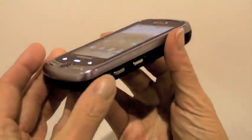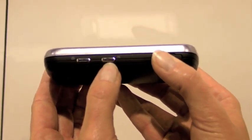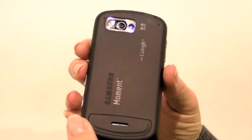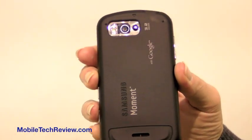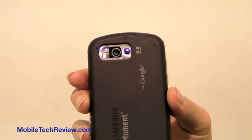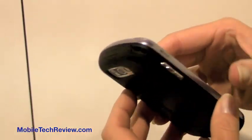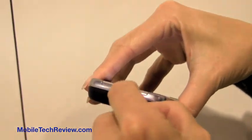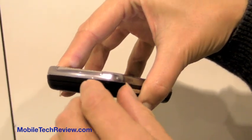Looking at the size of the phone, you've got a dedicated camera key here and the voice command button. The back is nice grippy plastic. You've got the 3.2 megapixel camera with an LED flash and a self-portrait mirror. Call volume buttons are over here.